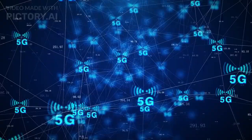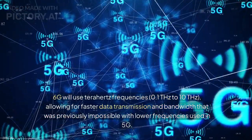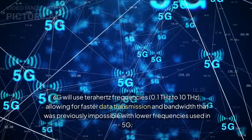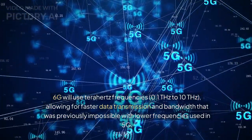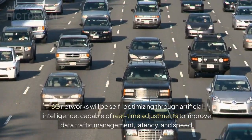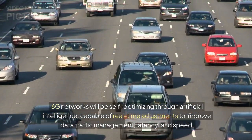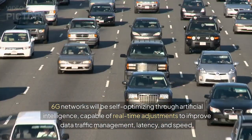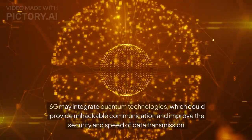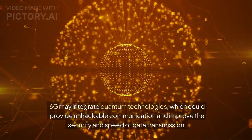What technologies power 6G? First, terahertz waves — 6G will use terahertz frequencies (0.1 to 10 terahertz), allowing for faster data transmission and bandwidth that was previously impossible with lower frequencies used in 5G. Second, AI and machine learning — 6G networks will be self-optimizing through artificial intelligence, capable of real-time adjustments to improve data traffic management, latency, and speed. Third, quantum communication — 6G may integrate quantum technologies, which could provide unhackable communication and improve the security and speed of data transmission.